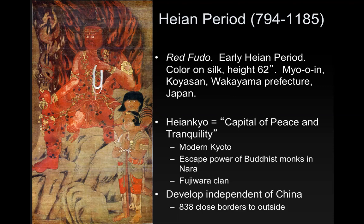The Fujiwara clan decided it was important to develop independent of China. So in 838, they closed borders to the outside and began to develop their own ideas, like we see here with Red Fudō.